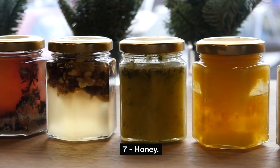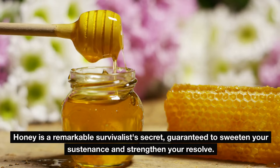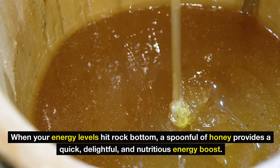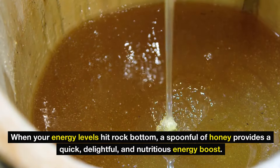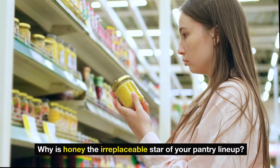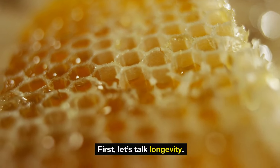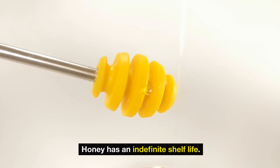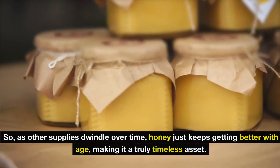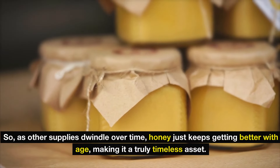Number 7: honey — a remarkable survivalist's secret, guaranteed to sweeten your sustenance and strengthen your resolve. When your energy levels hit rock bottom, a spoonful of honey provides a quick, delightful, and nutritious energy boost. First, let's talk longevity: honey has an indefinite shelf life. That's right — it's practically ageless. So as other supplies dwindle over time, honey just keeps getting better with age, making it a truly timeless asset.